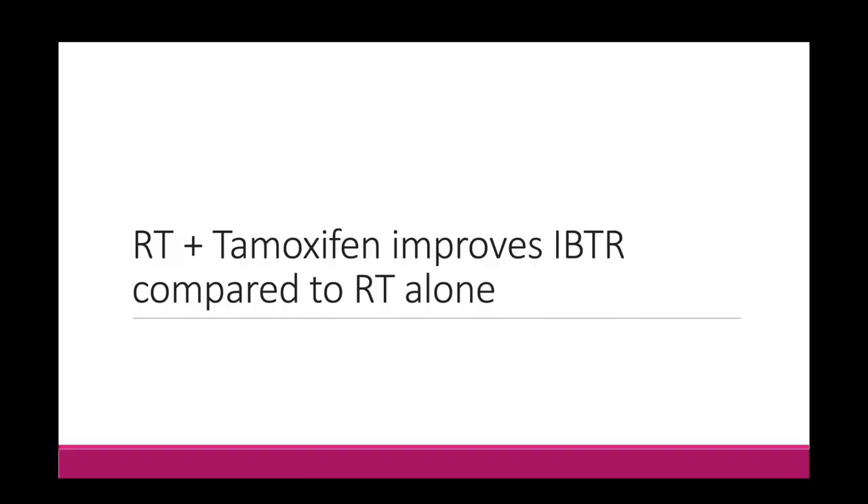Another key development that has revolutionized care of patients with breast cancer is the use of endocrine therapy for hormone-positive patients. Remember, many of these trials were conducted in the 70s through the 90s, and patients were not always tested for hormone positivity or receiving endocrine therapy. In NSABP B6, they were using an outdated chemotherapy regimen. So let's now talk about the role of endocrine therapy, and specifically a key trial showing that radiation plus tamoxifen improves ipsilateral breast tumor recurrence compared to radiation alone.